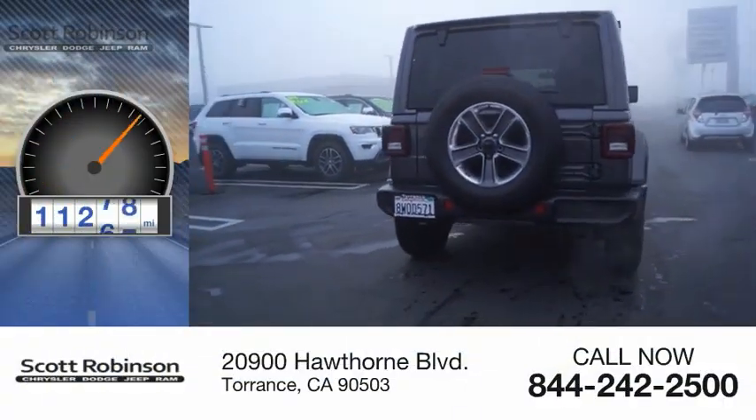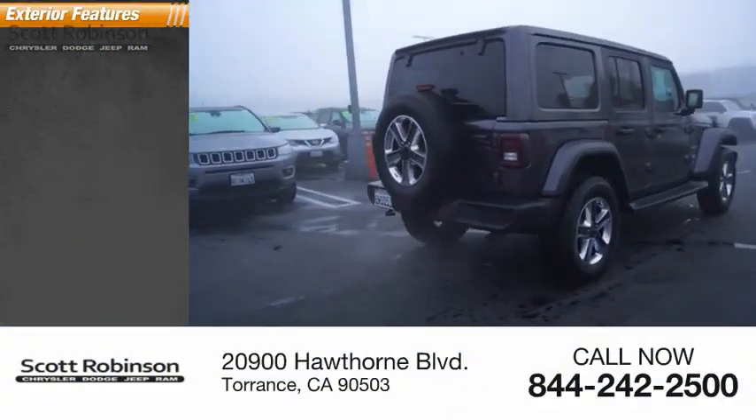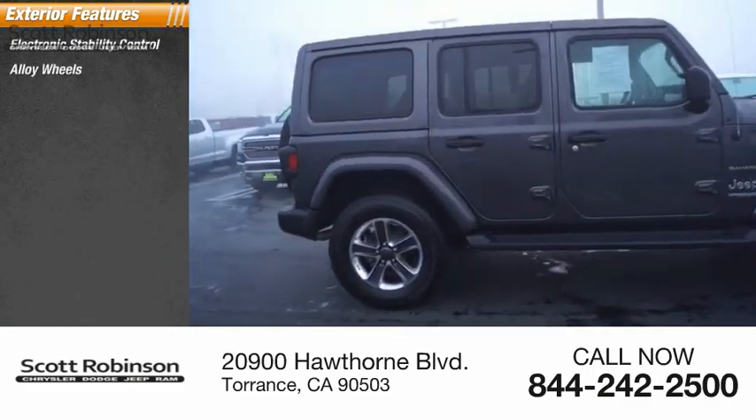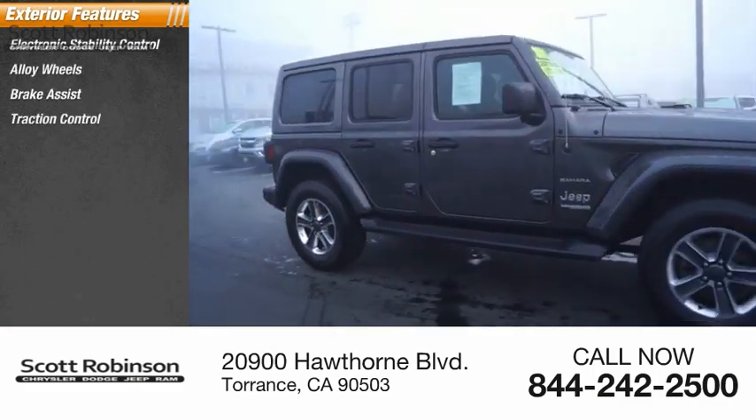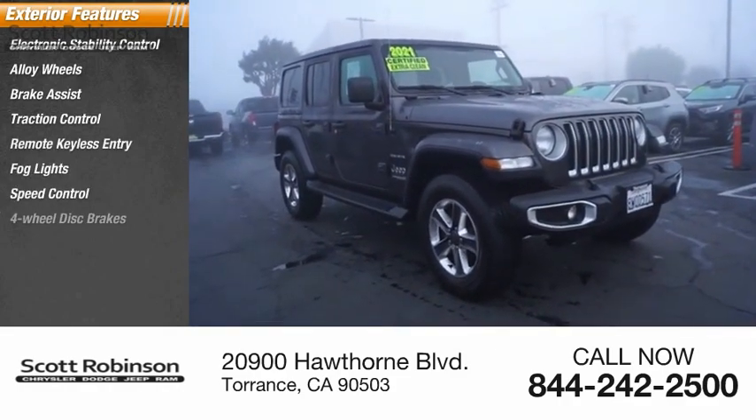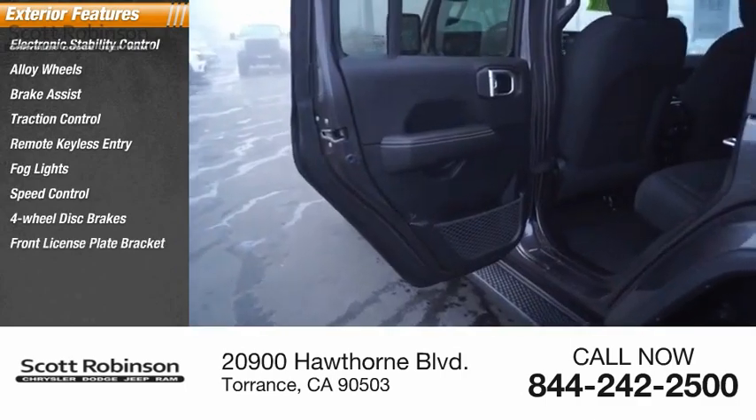This vehicle has less than 15,000 miles. Here are some of this vehicle's great options: electronic stability control, alloy wheels, brake assist, traction control, remote keyless entry, fog lights, speed control, four-wheel disc brakes, and front license plate bracket.